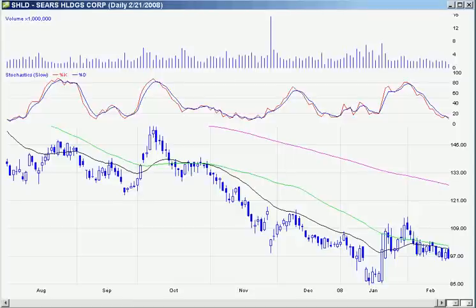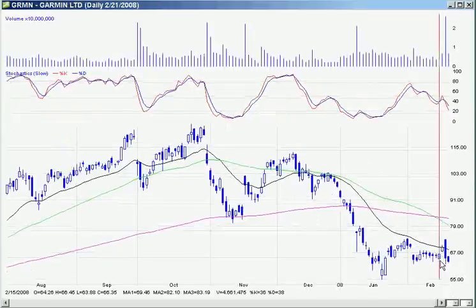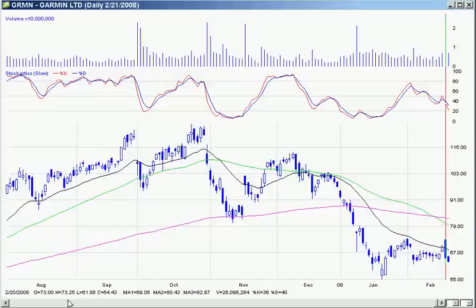Garmin was one on the watch list, and it had a big pop on the daily chart. It popped up on earnings, ran all the way up to $73. I had a target of $68 on it, but it gapped up — it was a hard one to catch, very volatile. I don't think anybody caught that. I was in it for earnings and sold pre-market for a nice gain.